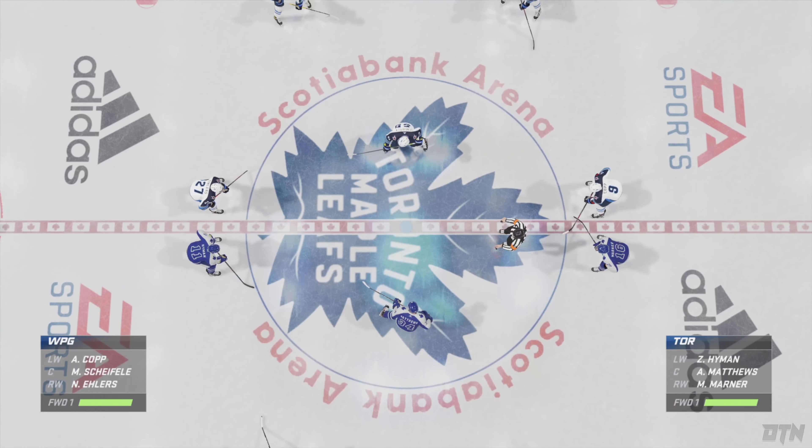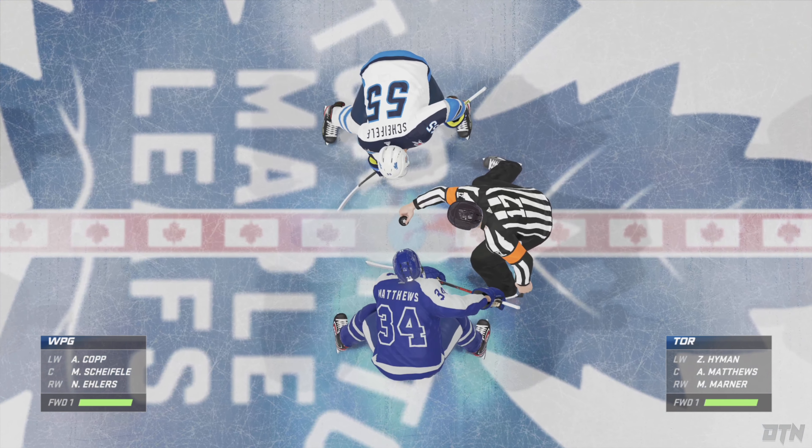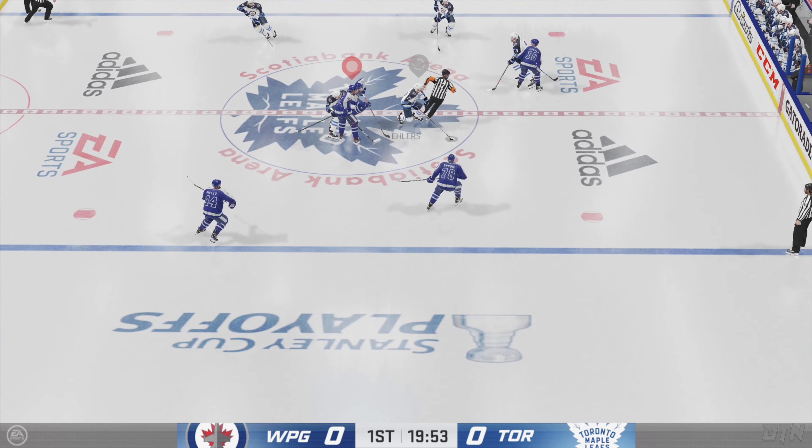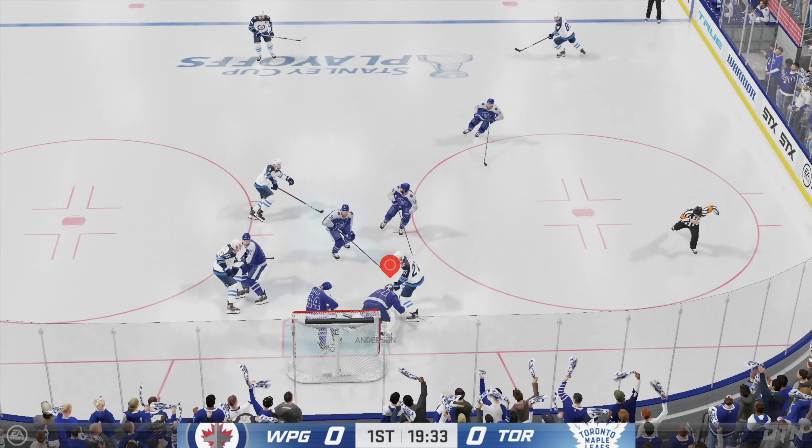The official made his way to center ice and we are ready to get things underway. Don't you just love playoff hockey? Listen to this place. Let's get after it.